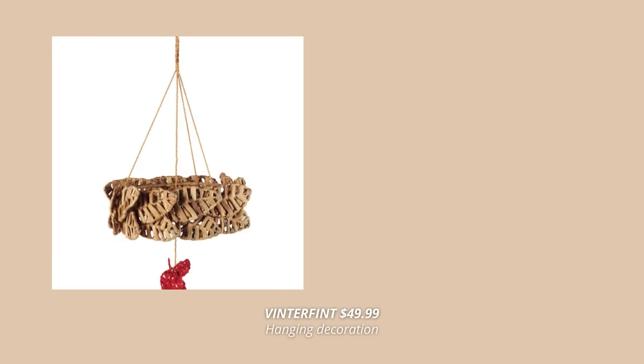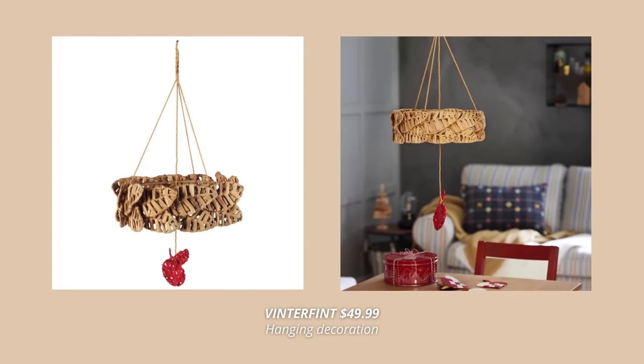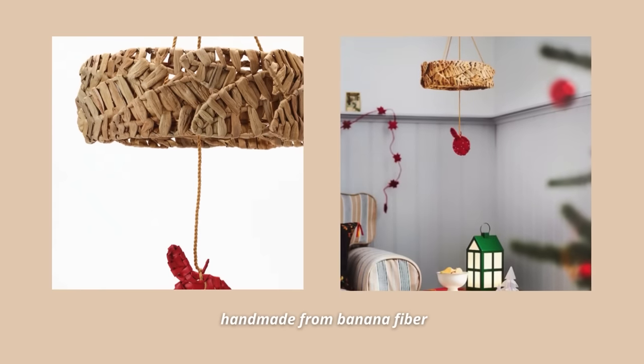Let's jump in right away with the first Christmas product, which is this gorgeous hanging decoration. I just love how this one looks — it's such a Scandinavian Christmas decoration. This hanging wreath made out of natural materials will add so much warmth and cosiness to the space, whether you decide to place it over the table or in a corner.